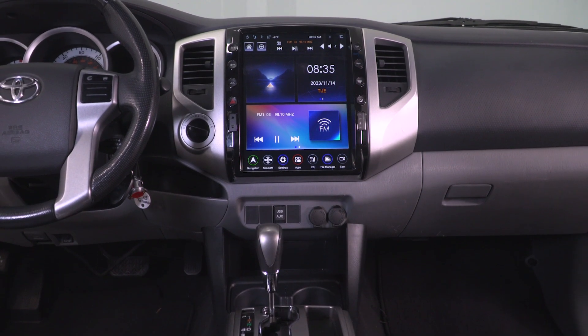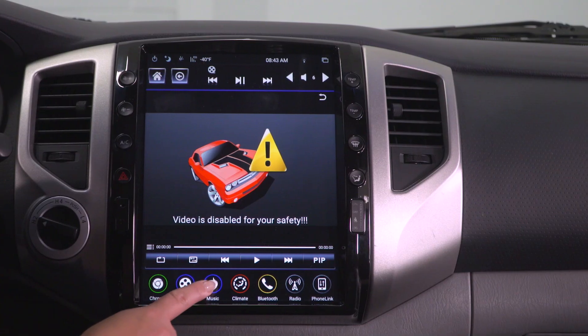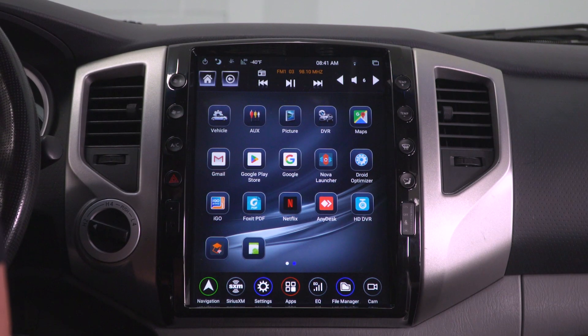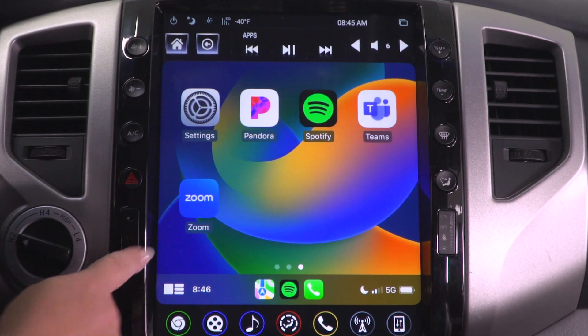Like most modern systems, this will also basically be a multimedia center to play music and video via USB. And because it's an Android system, you'll also have separate access to popular Android apps in the Google Play Store. The options are endless when it comes to entertainment with all the apps you're able to download like Netflix, Spotify, YouTube, Pandora, Hulu, and much more right at your fingertips in the comfort of your own truck.